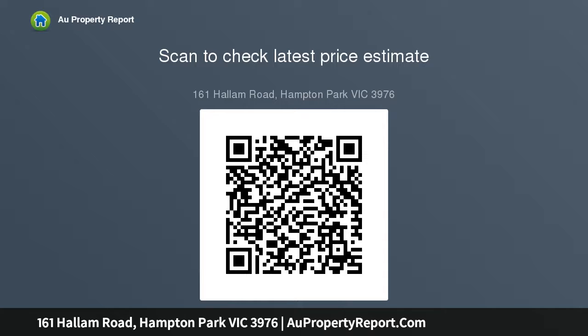Featuring four bedrooms, with the master bedroom offering the privacy we all crave, as well as a walk-in robe and en suite. The secondary bedroom...